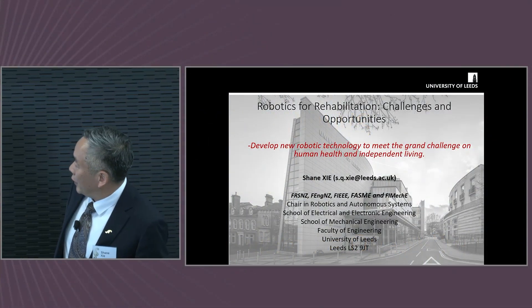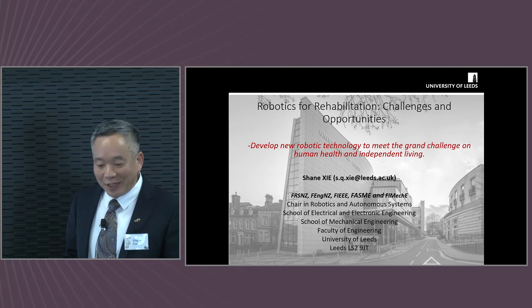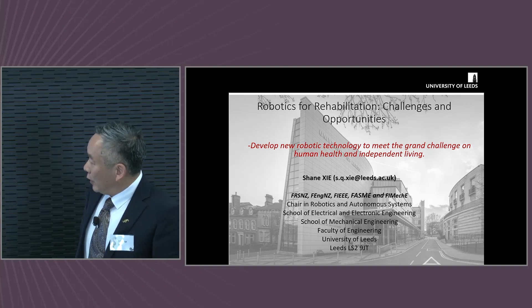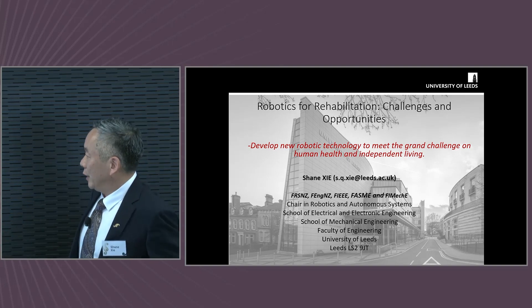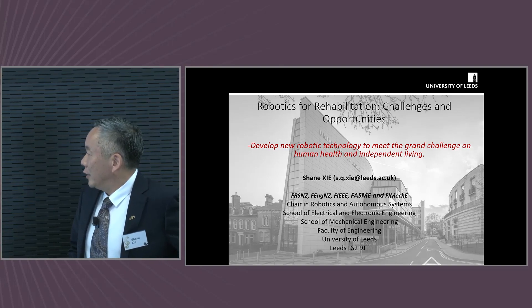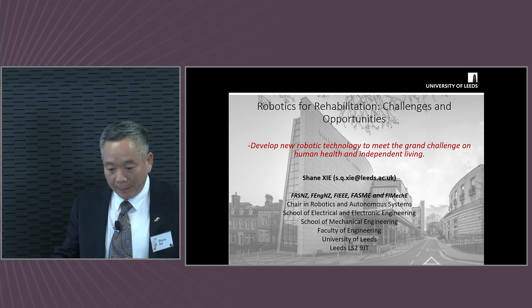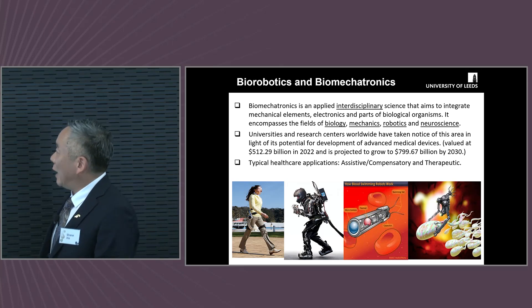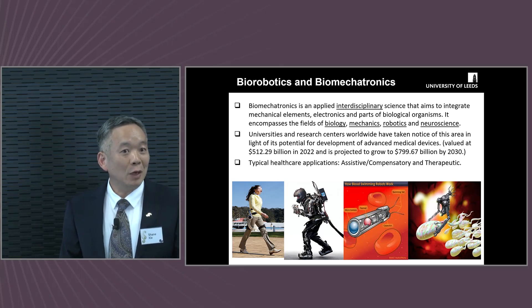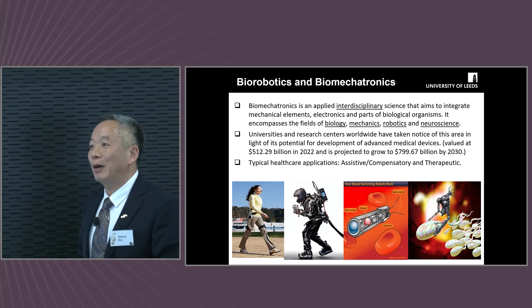My talk is about robotics for rehabilitation, discussing challenges and opportunities. The work that we do at the University of Wales is trying to develop new robotic technology to meet the grand challenge on human health and independent living. If people ask me what area I work in, I would use one word: either biorobotics or biomechatronics.